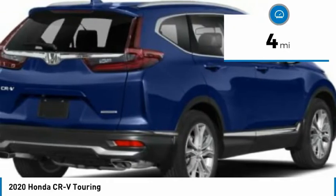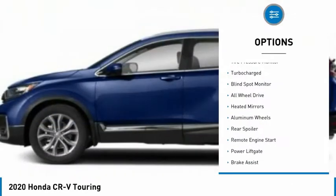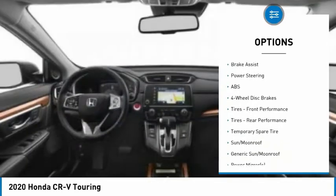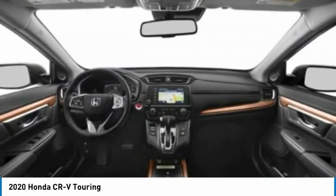This vehicle has less than 100 miles. Here are some of this vehicle's great options: tire pressure monitor, turbocharged, blind spot monitor, all-wheel drive, heated mirrors, aluminum wheels, rear spoiler, remote engine start, Power Liftgate, and Brake Assist. Come take a test drive today.